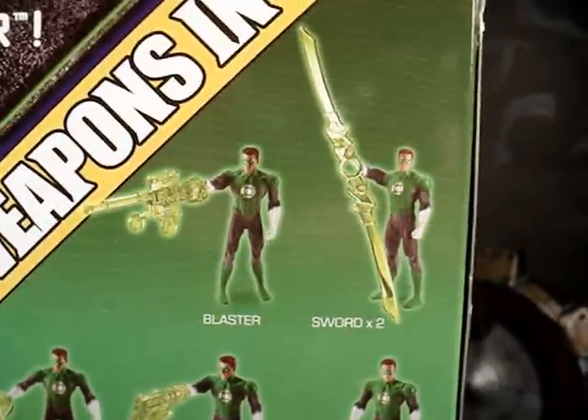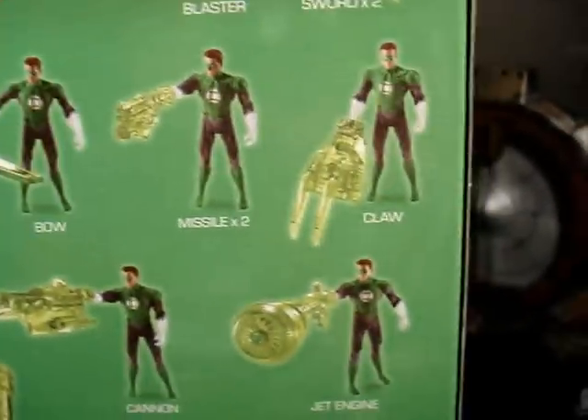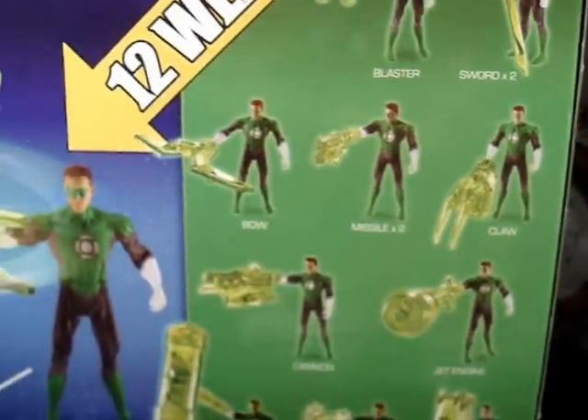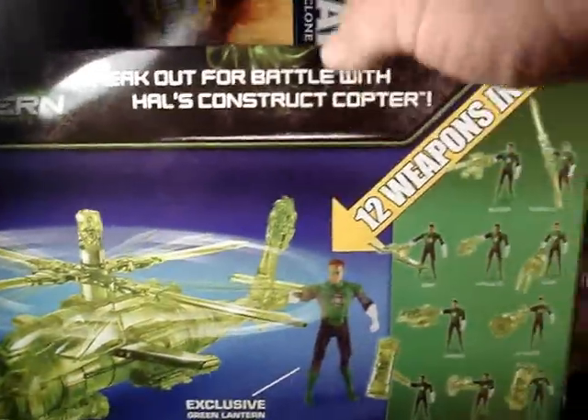Some of them I don't like, some of them are pretty neat. Let's zoom in there — got like a blaster, sword, a claw. You can make that out. Pretty cool. A whole bunch more.